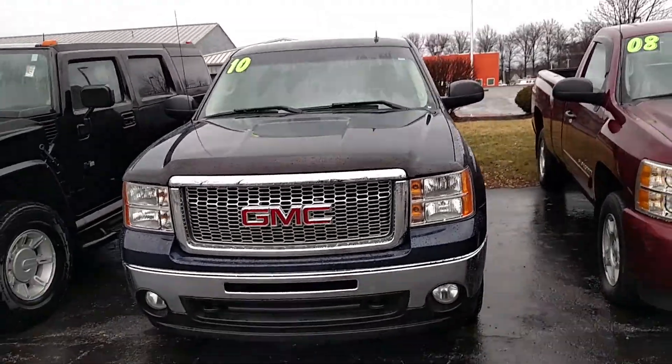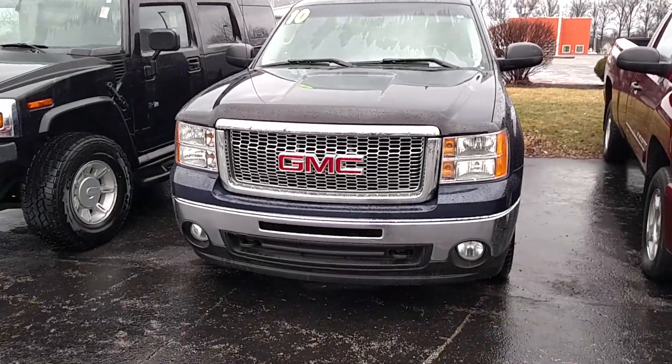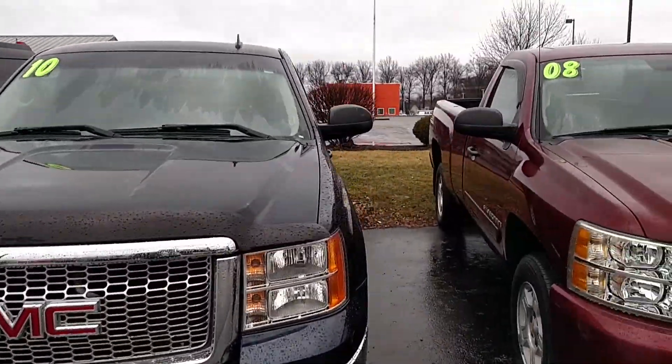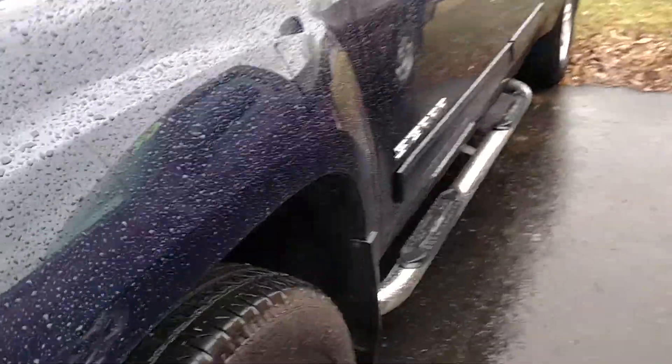John Hinderer Honda. I just want to take a moment to introduce myself and also the vehicle you're interested in. This right here is going to be the 2010 GMC Sierra 1500 four-wheel drive. It's going to be a nice walk around with the vehicle here.